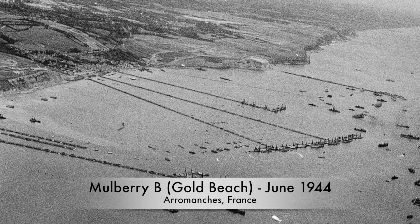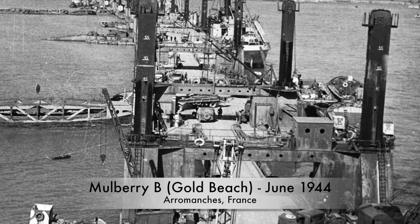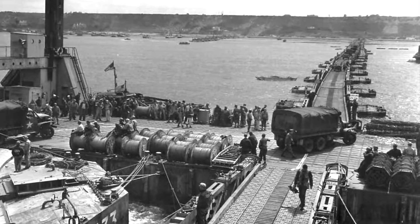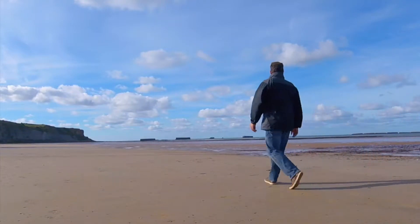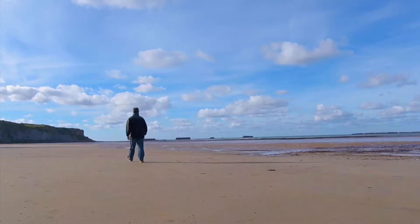Gold Beach was one of two beaches where the Mulberry Harbors were constructed. These were artificial harbors used to unload men and material after D-Day. The Mulberry Harbors off of Omaha and Gold Beach were meant to last six months, and here I am over 70 years later and there's still things left to see.